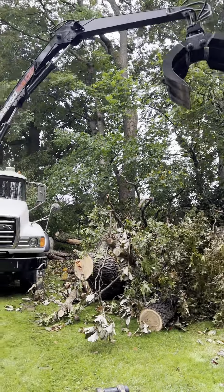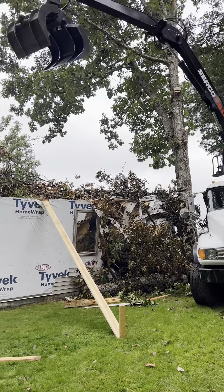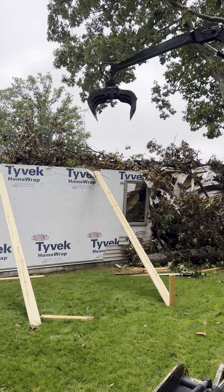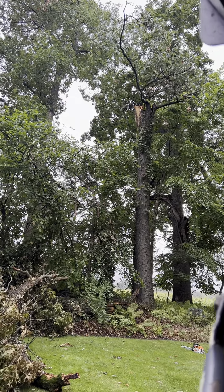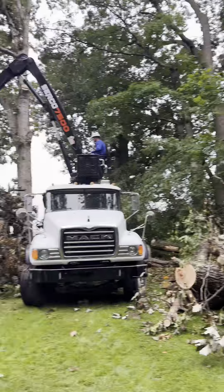A little more storm work up here in Munich, Michigan, Portage Lake. Big oak tree snapped out the whole top, landed right onto the garage.